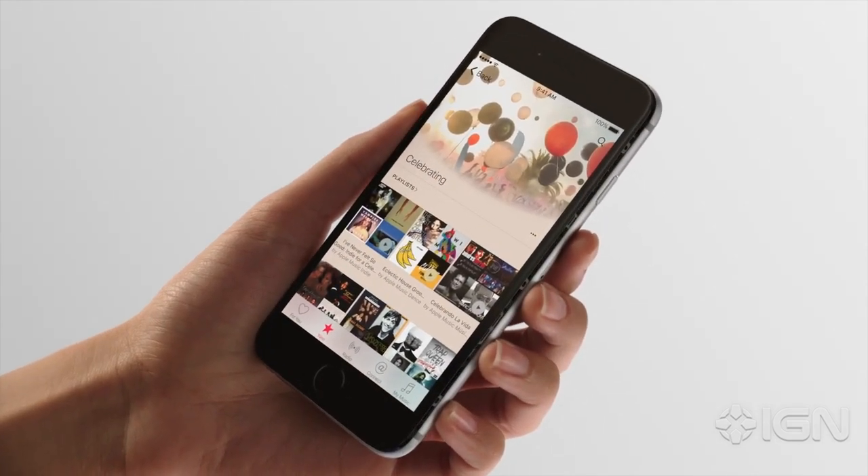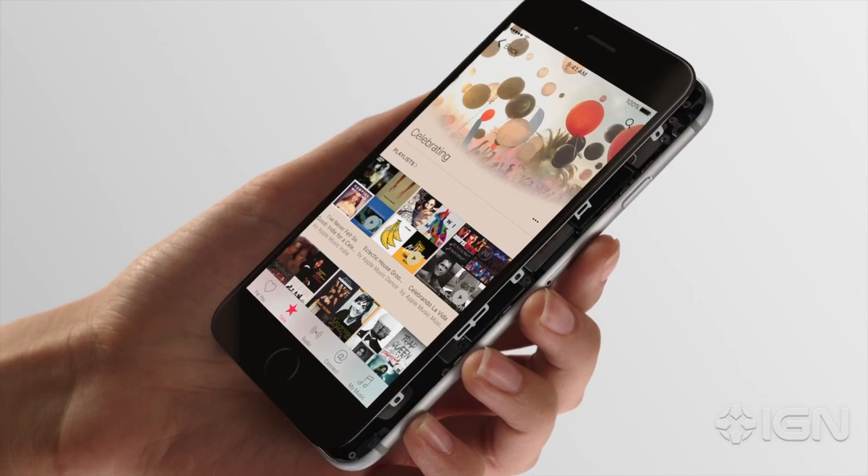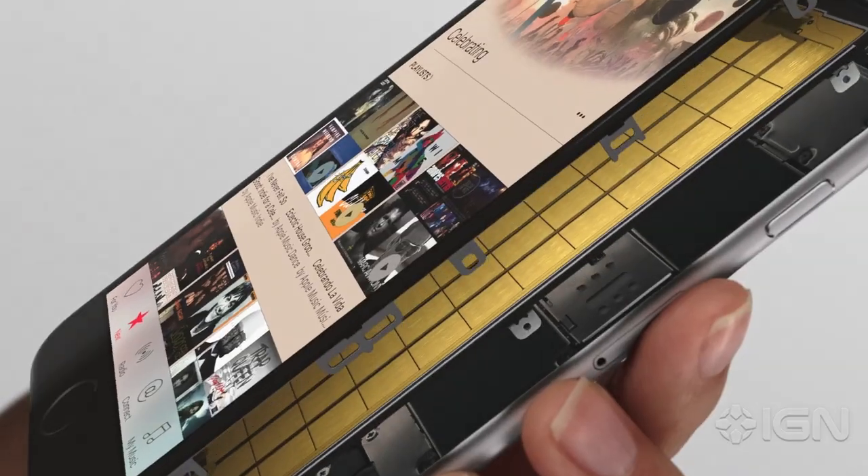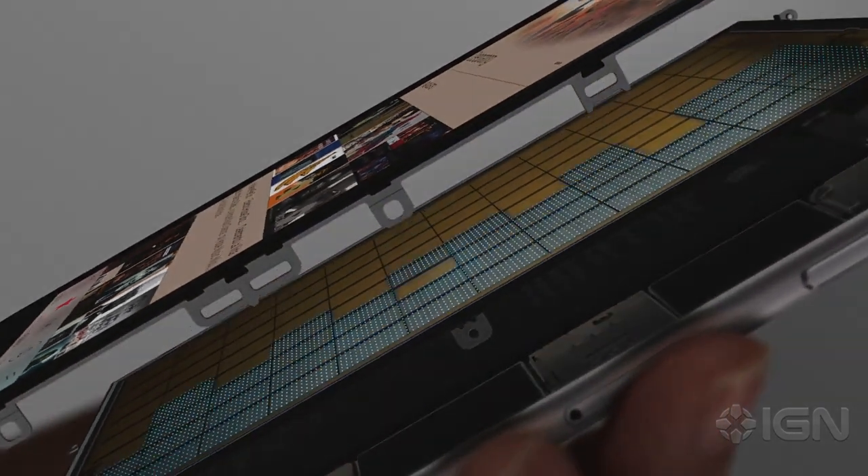While the way that you use 3D Touch is simple, the engineering behind it is some of our most advanced. At its heart are capacitive sensors integrated into the backlight of the Retina HD display.